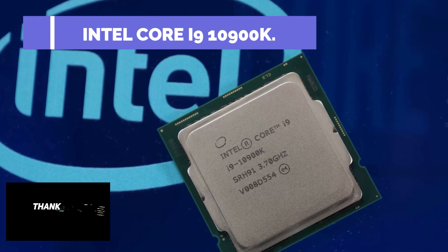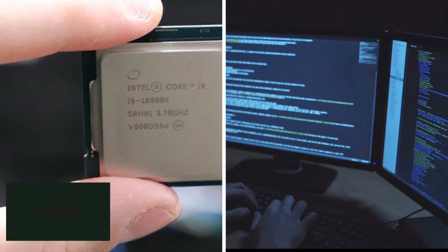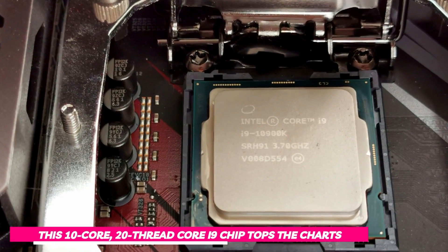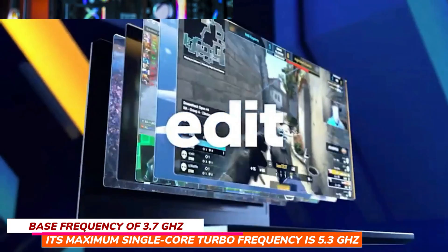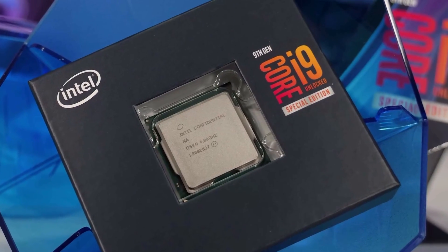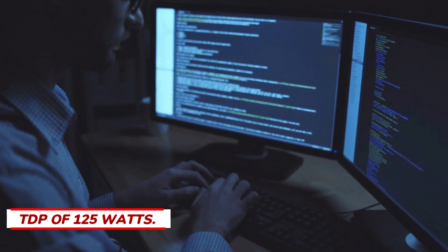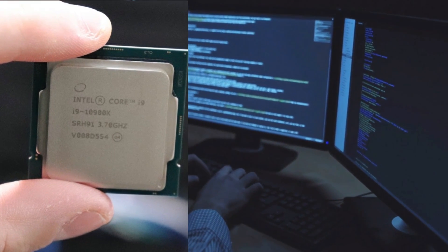Next up, the Intel Core i9-10900K — our pick for the best Intel processor for developers. If you want a processor that handles development tasks smoothly, this 10-core, 20-thread chip tops the charts. It has a base frequency of 3.7 GHz with a maximum single-core turbo of 5.3 GHz, and with its speed boost algorithm it can sustain 5.3 GHz across all cores, with a TDP of 125 watts. Development software will benefit from its high clock speeds, and from an application development perspective, it outperforms its AMD counterpart, the Ryzen 9 3900X.